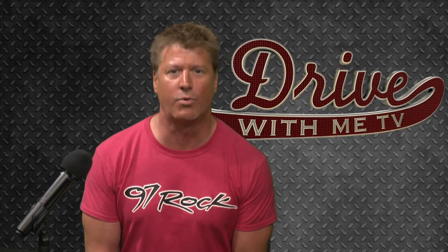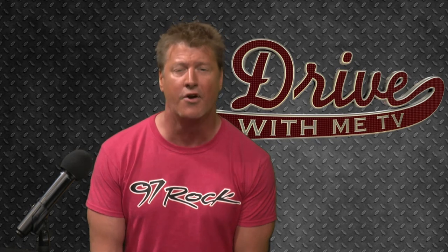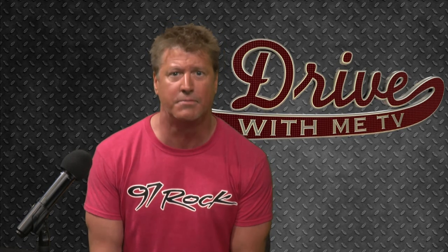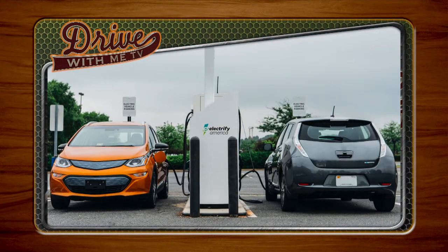From CarBuzz comes word that Volkswagen will begin installing charging stations nationwide for electric vehicles. Electrify America has partnered with Walmart to install more than 120 ultra-fast electric vehicle chargers as part of the company's $2 billion investment to build fast chargers across America. The partnership with Walmart will make the retailer one of the largest charging hosts in the country. Imagine a trip to Walmart where you use your charge card to charge your car.